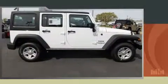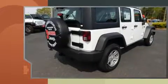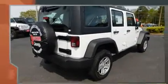Discerning drivers will appreciate the 2017 Jeep Wrangler Unlimited. It features an automatic transmission, four-wheel drive, and a refined six-cylinder engine.